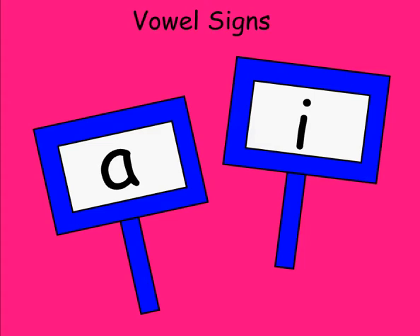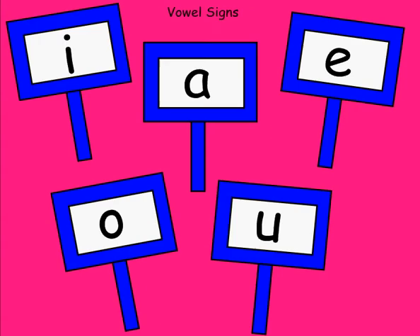The first activity is the use of vowel signs. Students are given two small picket-like signs, each with a vowel on them. You say a word, and the child holds up the sign with the vowel that matches the sound in the word you just said. Begin with just two vowels from which to choose. Eventually, students should be able to hear the word you state and select the correct vowel they heard in that word from all five options.